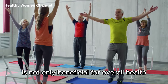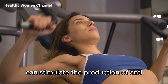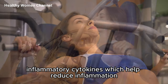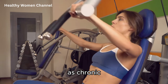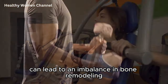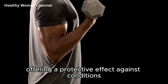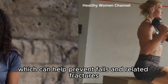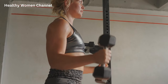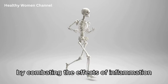Regular physical activity is not only beneficial for overall health but also acts as a natural anti-inflammatory agent. Engaging in exercise can stimulate the production of anti-inflammatory cytokines, which help reduce inflammation throughout the body. This reduction in inflammation is crucial for maintaining healthy bones, as chronic inflammation can lead to an imbalance in bone remodeling. Weight-bearing exercises in particular are known to stimulate bone formation and improve bone density, offering a protective effect against conditions like osteoporosis. Additionally, exercise improves muscle strength and balance, which can help prevent falls and related fractures.